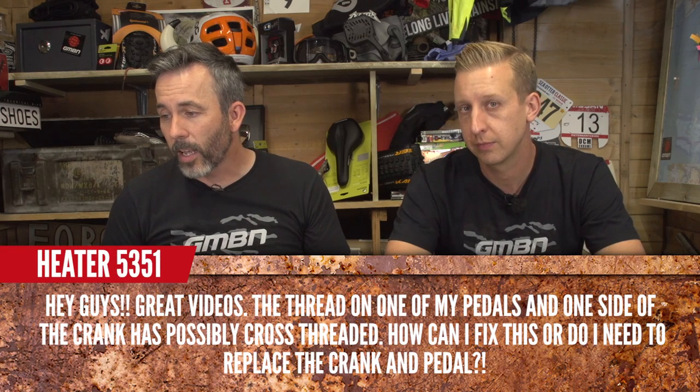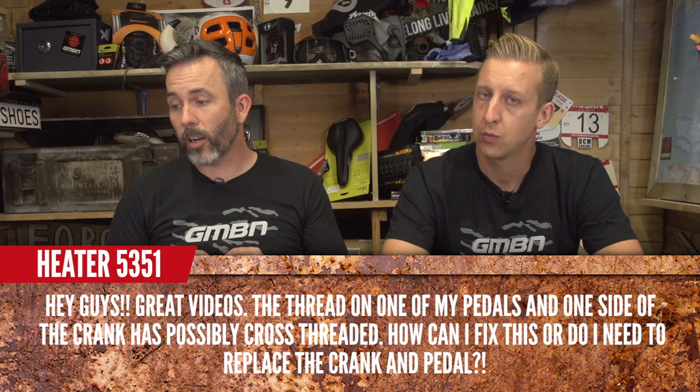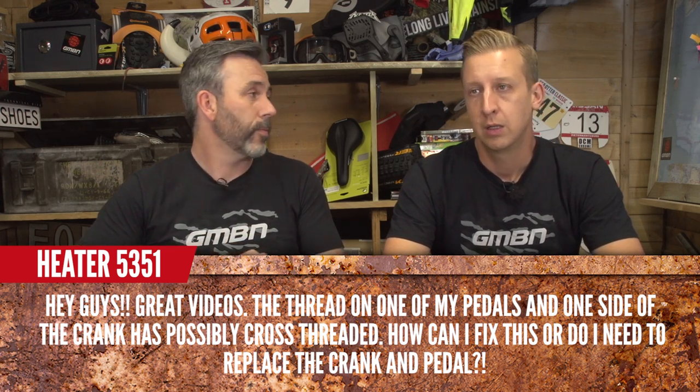Heater5351 says the thread on one of his pedals and one side of the crank is possibly cross-threaded. How can he fix this, and does he need to replace the crank and pedal? It's hard to say without seeing it in the flesh, but usually the pedal's threads will be harder than the crank, which tends to be a softer alloy. If the crank is cross-threaded, you can get it re-tapped. But if you've pulled the threads out, then pretty much it's a new crank.